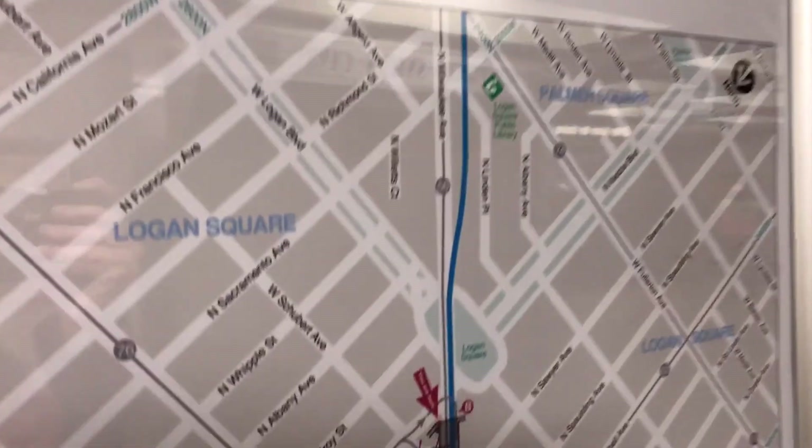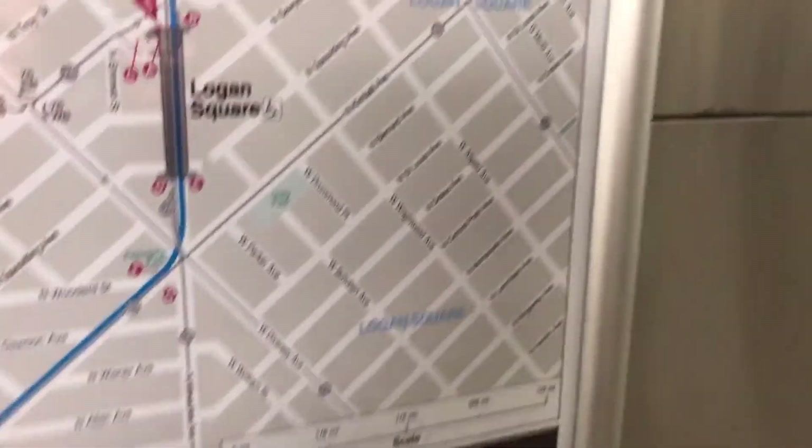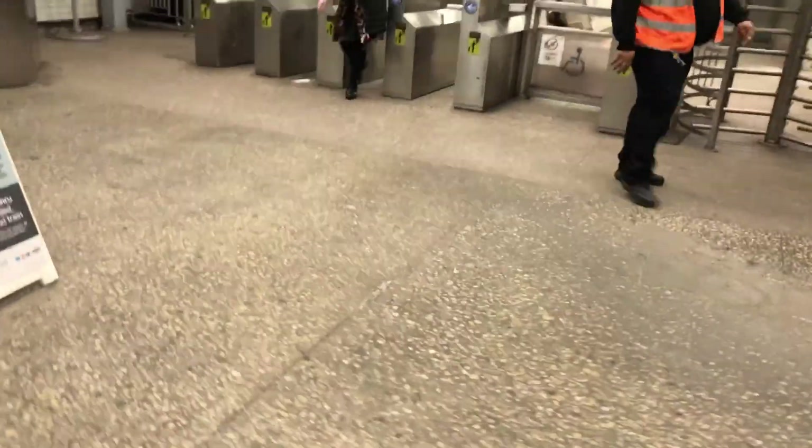There's the map if you want to look. It's a really, really nice station.